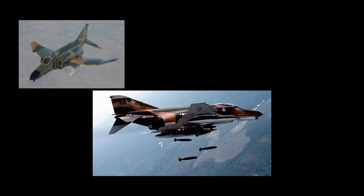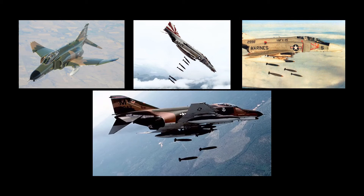The F-4 was used extensively during the Vietnam War. It served as the principal air superiority fighter for the United States Air Force, Navy, and Marine Corps, and became important in the ground attack and aerial reconnaissance role late in the war. By the time of the Tonkin Gulf incident on August 2, 1964, 13 of 31 deployable Navy squadrons were armed with Phantoms. F-4Bs from USS Constellation made the first Phantom combat sortie of the Vietnam War on August 5, 1964, flying bomber escort in Operation Pierce Arrow.